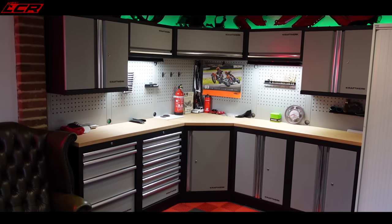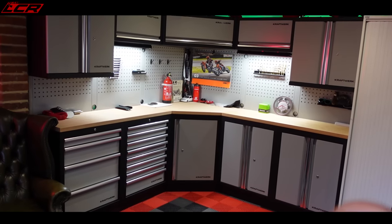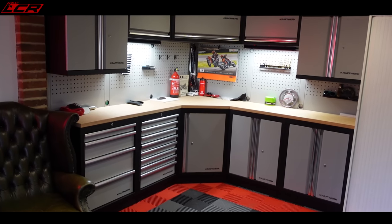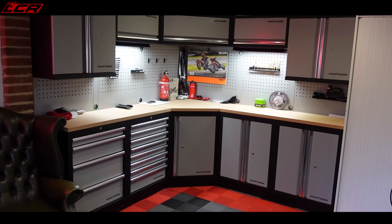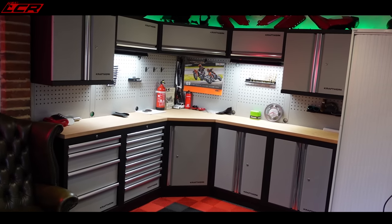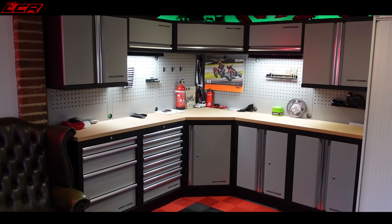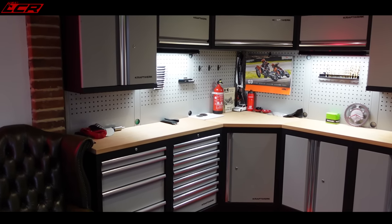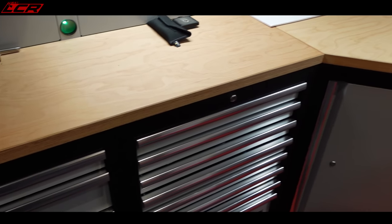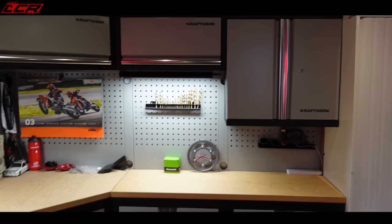Why this garage has taken so long to finish is because of the Kraftwerks cupboards. I'm absolutely over the moon with these - I can't believe how they fit in, they just fit in there perfect. But they took four months to arrive. They told me originally they'd take three weeks. The reason being - COVID, manufacturing delays, shipping delays - that's what's delayed this whole project. But I'm incredibly happy with the end results. I wasn't able to get anything finished until I had the cupboards so I could put everything away.